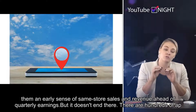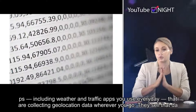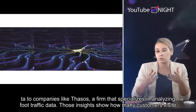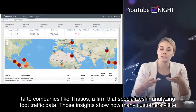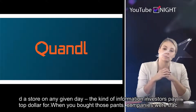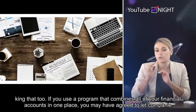There are hundreds of apps — including weather and traffic apps you use every day — that are collecting geolocation data wherever you go. They sell that data to companies like Thosos, a firm that specializes in analyzing foot traffic data. Those insights show how many customers visited a store on any given day — the kind of information investors pay top dollar for.